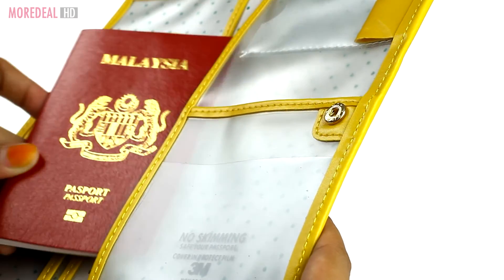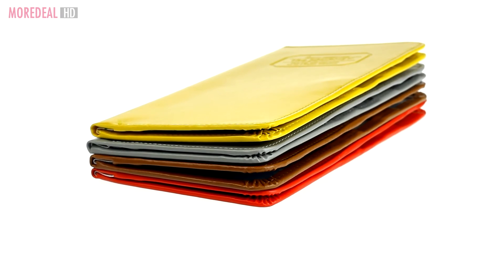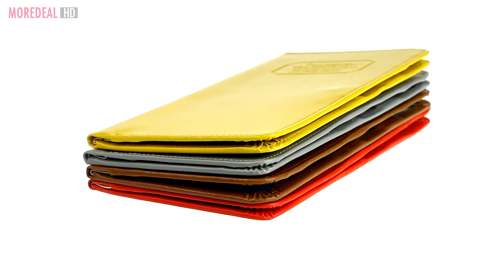This multifunctional Korean passport holder is made just for this purpose. It can hold travel essentials like your passport. It's extremely practical and convenient for travelling.